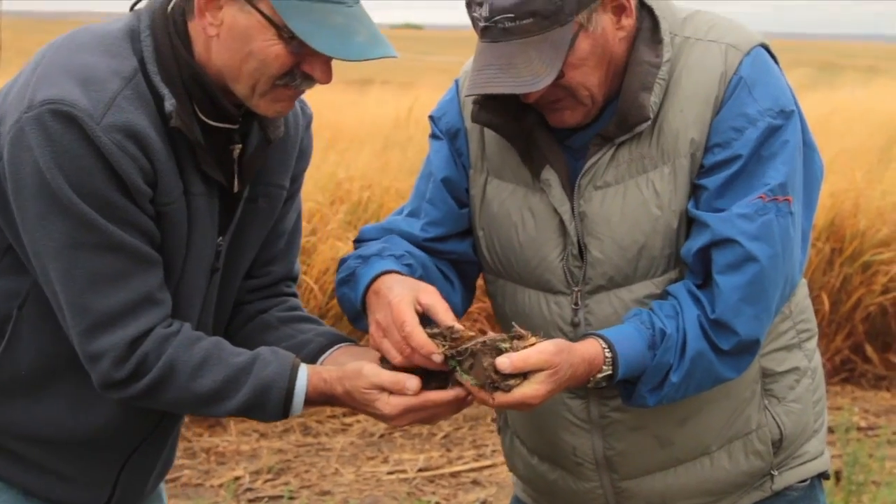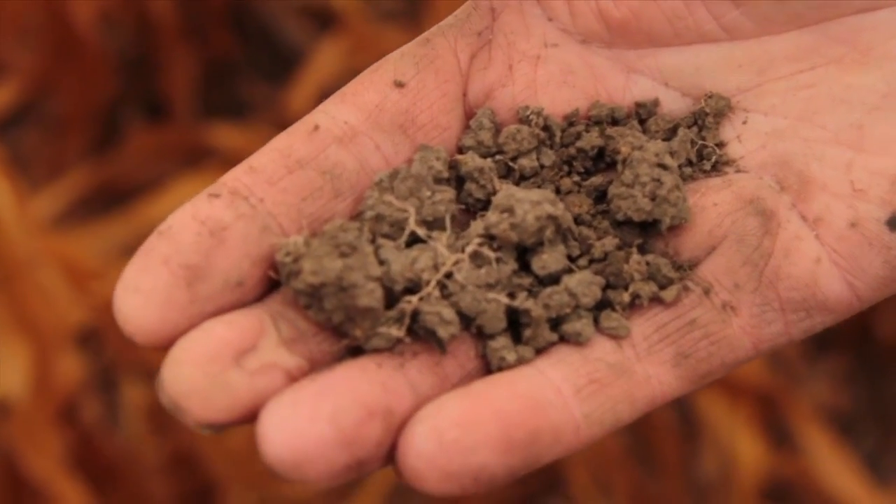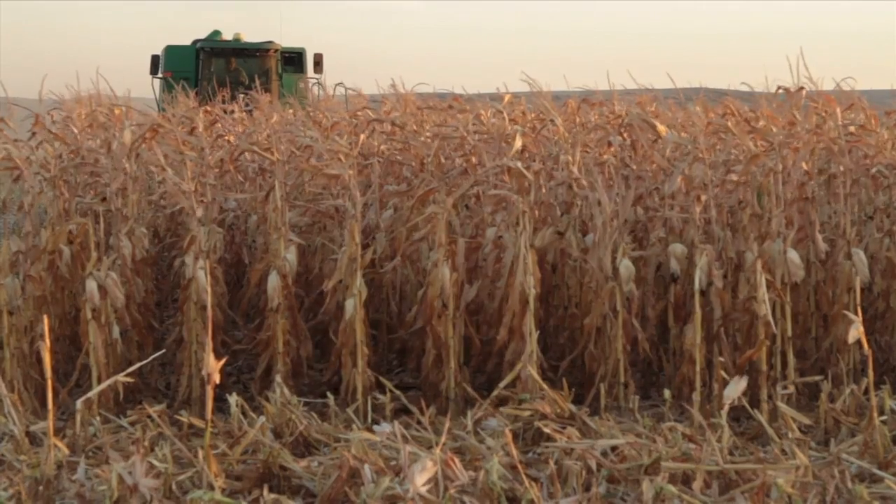Living soil is one of the things that's on the sign. The outcomes are what we're really looking for. We can't get to that outcome with no-till alone. We can't get to that outcome with cover crops alone. We can't get to that outcome, in my opinion, with rotations that aren't diverse.